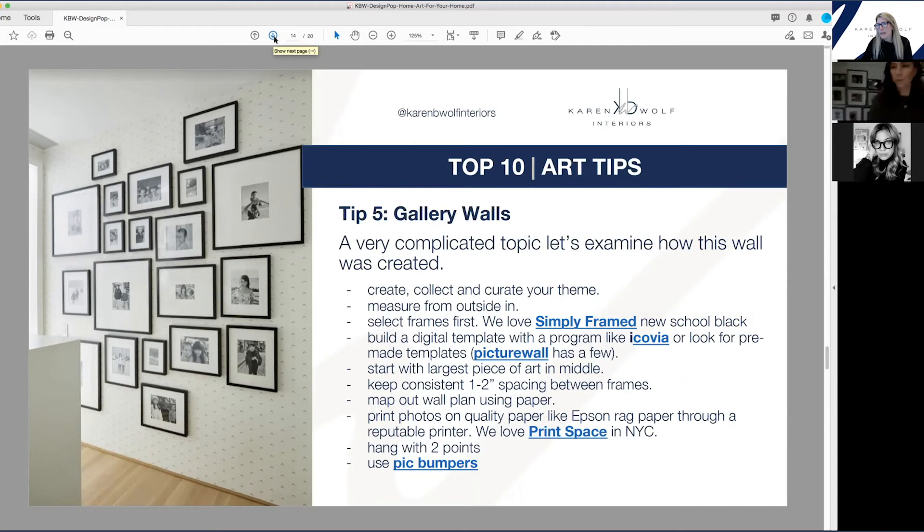This is our family gallery wall that goes down the stairwell. Pick your frames first. Every wall is a different year — I try to do it the day before Thanksgiving when everyone comes. One wall is a little bit of history: my parents' wedding pictures, my husband's and my first pictures. And then on these walls, we've got kids going up the staircase. Your recommendation is to start from the middle with the largest pieces — start from the middle with the largest pieces.